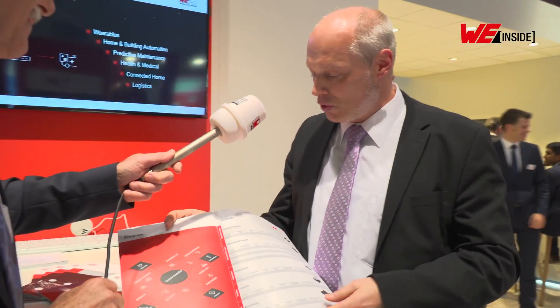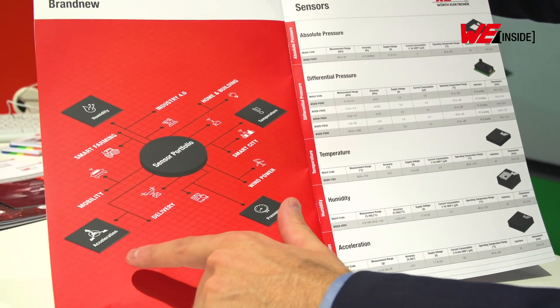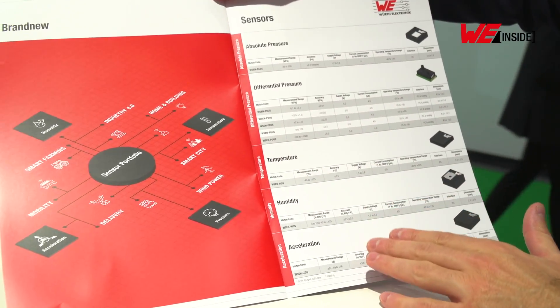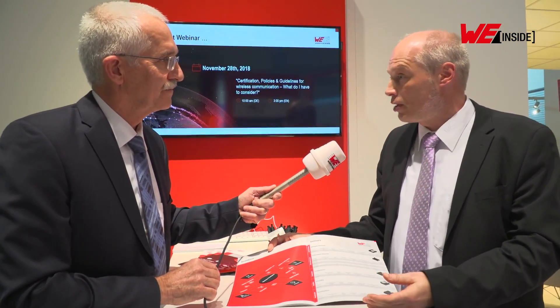We also have other sensors besides the acceleration sensor. We have differential and absolute pressure sensors, temperature sensors, and humidity sensors. For example, the pressure sensor and the acceleration sensor are real MEMS sensors. All of these sensors have in common an integrated ASIC, which we use to directly calibrate the sensors so our customers can expect a fully calibrated, ready-to-use system. All our sensors also share a standard I2C interface for easy connection with a microcontroller.